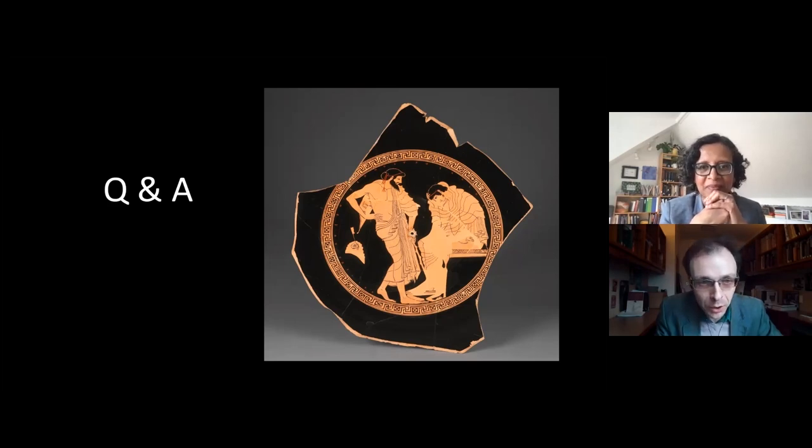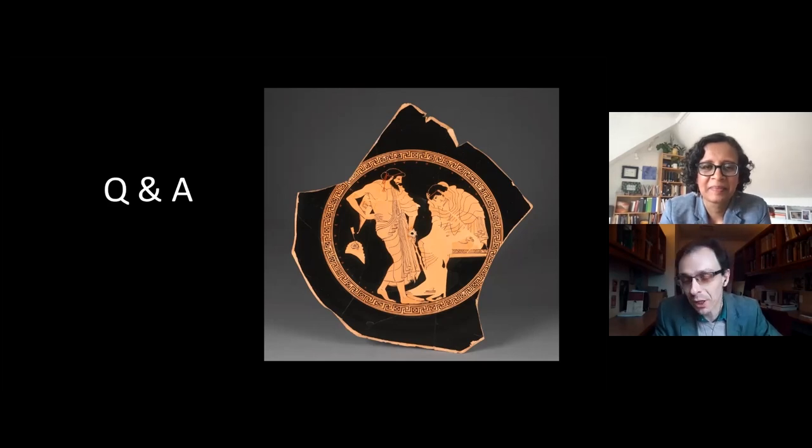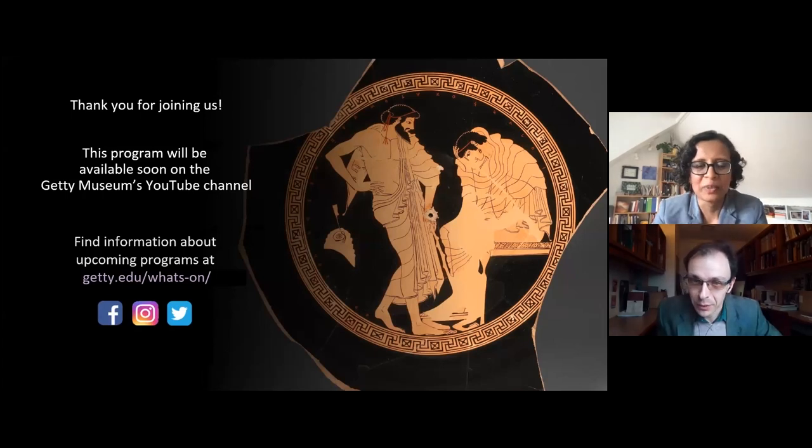We've exceeded our time, and thank you so much for all of these questions — it's really energizing to see all of your responses and curiosity. As Sanchita says, there is still a lot of research to be done, and we look forward to sharing more of this with you in a variety of settings and formats in the months and years ahead. We will continue these conversations with Doris, with Cleophrades, and with many others. Thank you all for taking the time — and we hope you enjoy looking at Athenian pots the next time you're around them. Take care.